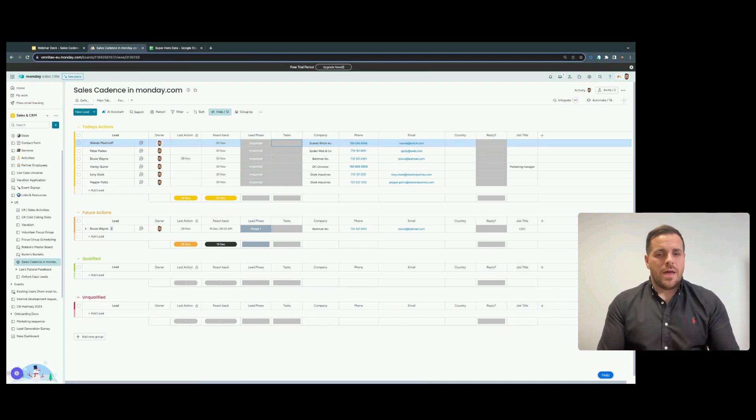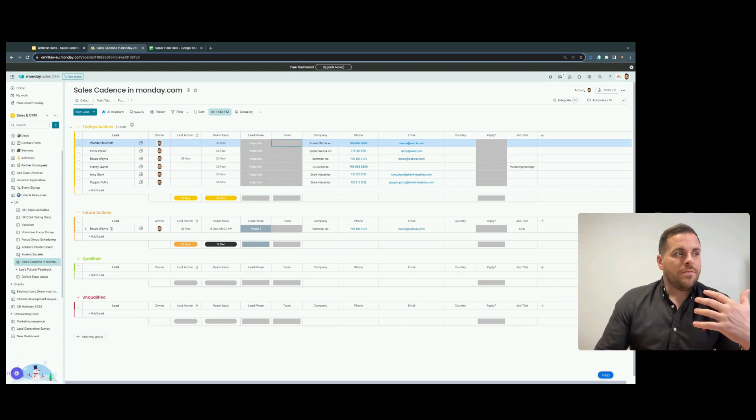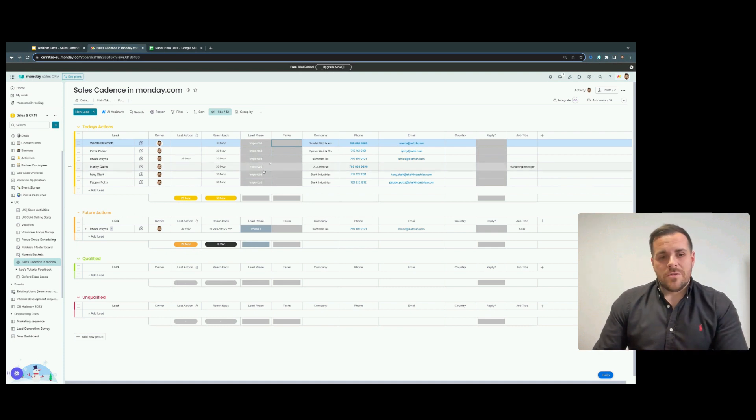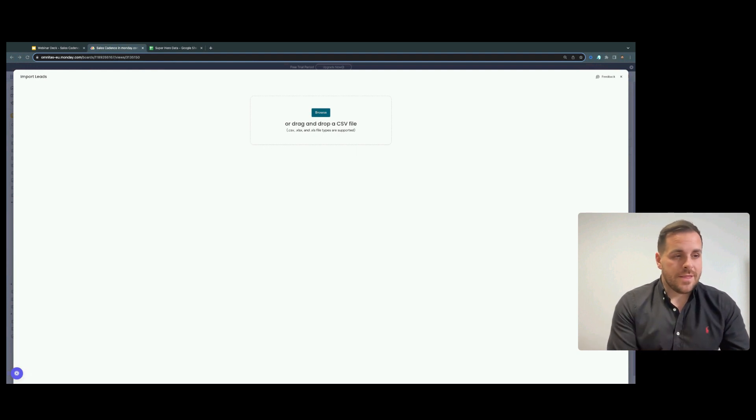Making your sales cadence within the platform is essentially creating recipes and automations that help you move and add action items to these data points. Remembering the five phases of our sales cadence, there are steps that need to happen within each phase. We've got data in here already, but let me show you quickly how you can import lists by simply clicking the import button, browsing, and searching for your data set.